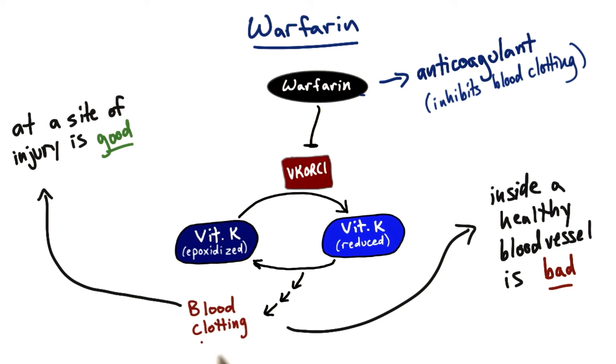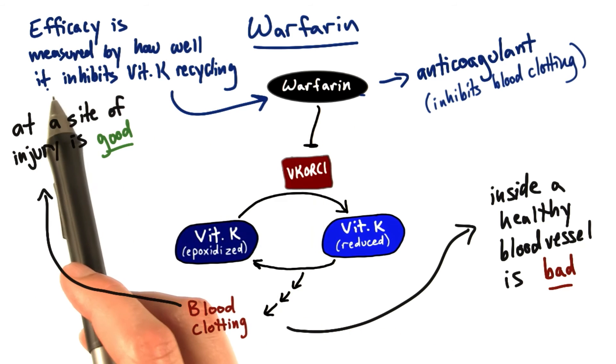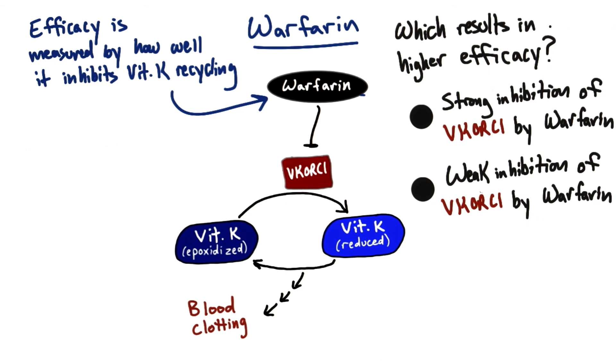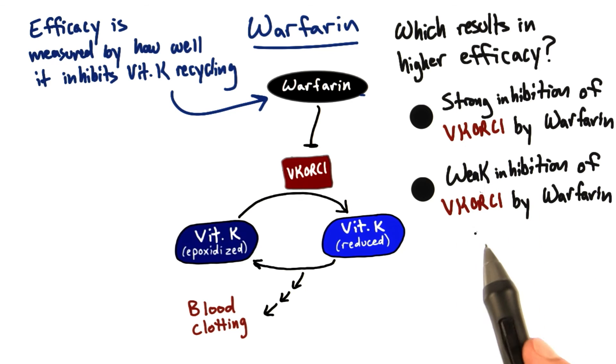And if you have an underactive blood clotting system, you may not have enough clotting when you need it after an injury. The efficacy of warfarin — its effectiveness — is measured by how well it inhibits overall vitamin K recycling, specifically how effective it is at inhibiting VKORC1. So which of the following would result in a higher efficacy of warfarin: strong inhibition of VKORC1 or weak inhibition?